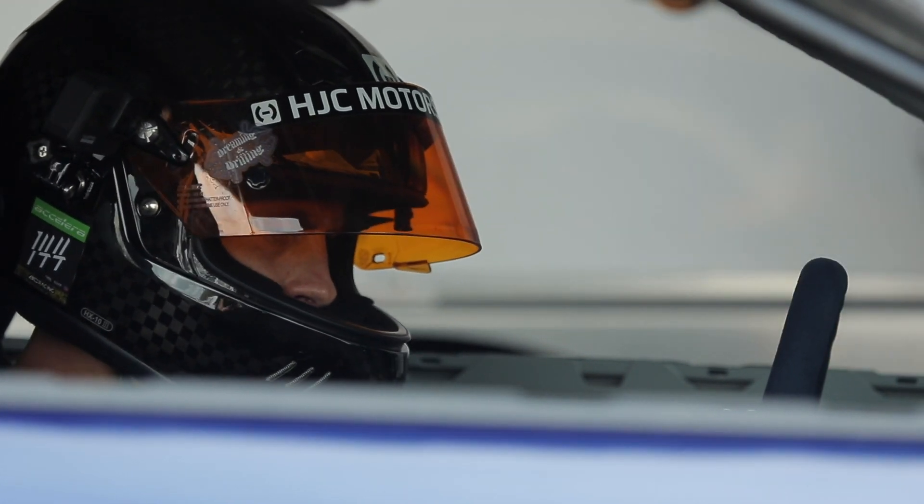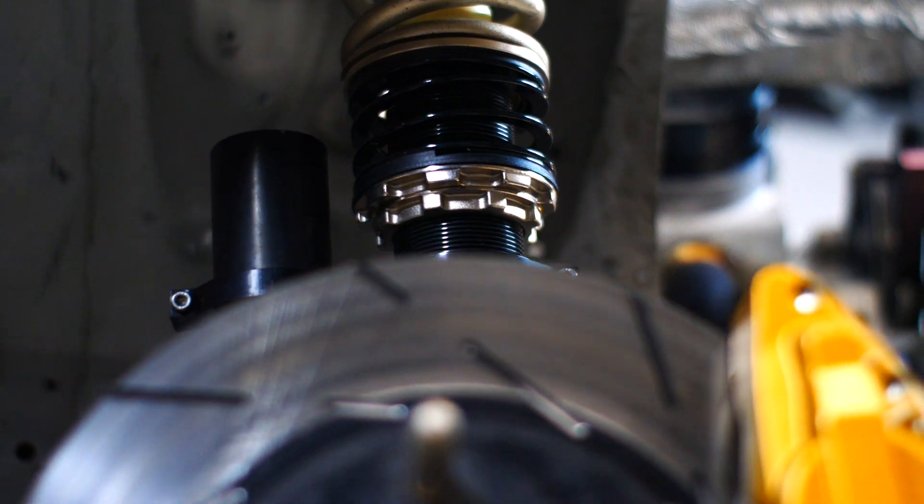I did actually make a spring change on my front shocks. We had an 8K BC Racing spring that we then changed to a 10K, so that is something I'm looking forward to testing out.